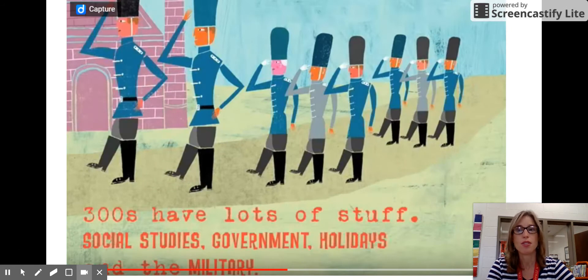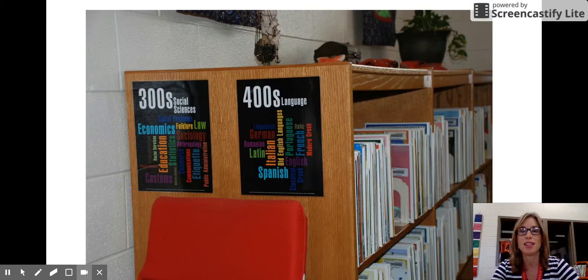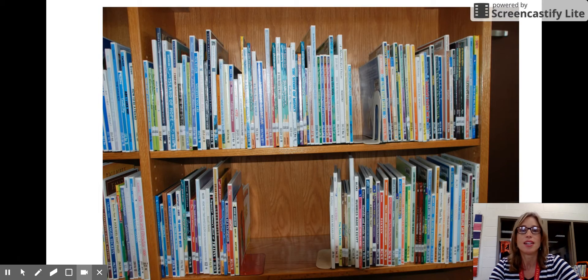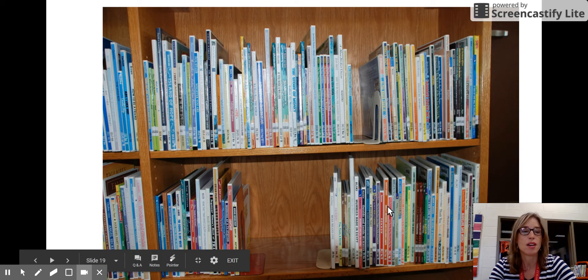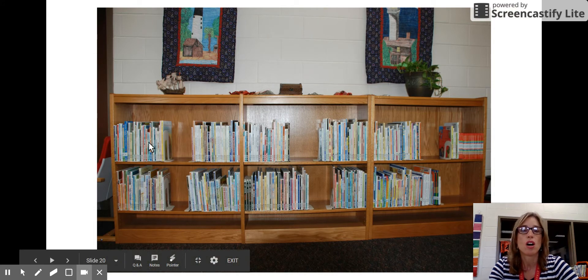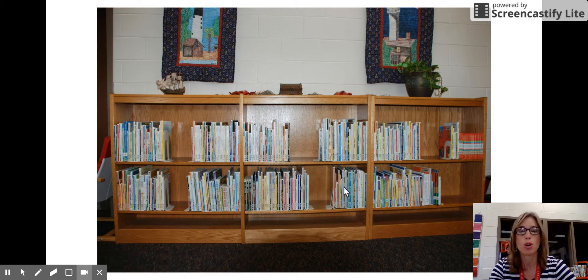The three-hundreds is the largest collection in this area — we have many books in our three-hundreds. They contain lots of great books about social studies, which includes government, economics, and some history. We also have books about holidays and the military, as well as fairy tales and folk tales. These books start here underneath the quilt with the rocket ships and continue all the way under the quilts with the lighthouses — it's a broad section.